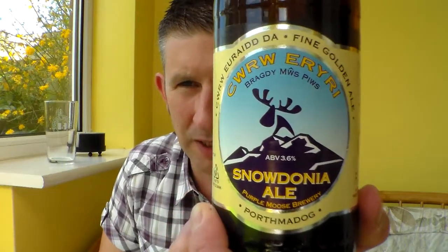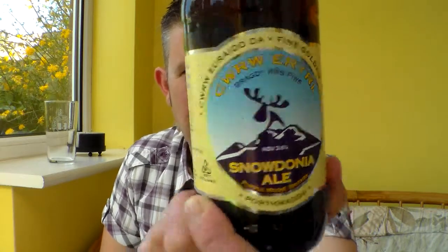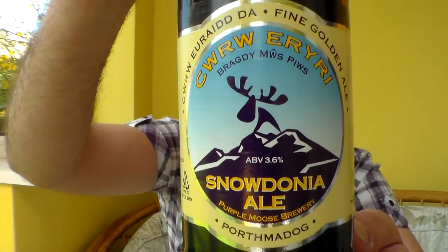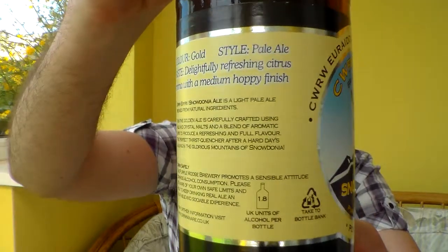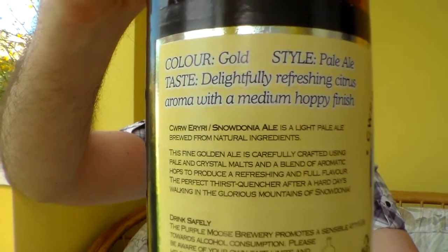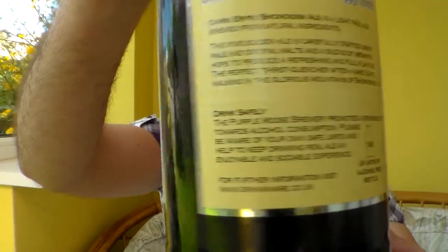Hello and many thanks for joining me for another Somerset Real Ale review. I hope you can see okay because it looks a bit dark but I'm going to go ahead with it anyway. Got a nice beer here I picked up from the bottle shop in Cardiff. It's from the Purple Moose Brewery - it's their Snowdonia Ale, a fine golden ale it says on there. I have had a few of the Purple Moose beers before at various pubs and beer festivals, so I know they're pretty good.